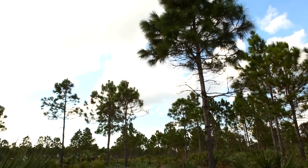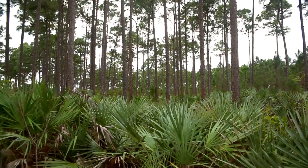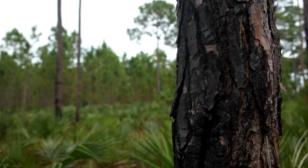Pine Rockland is a really rare habitat that occurs only in Miami-Dade County, a couple remnant islands in the Keys, and in the Caribbean, mainly the Bahamas and a little bit in Turks and Caicos. It's an open pine forest, very diverse. There's a particular variety of pine that is only found in this region. The Pine Rockland has a single species of tree, the South Florida Slash Pine.